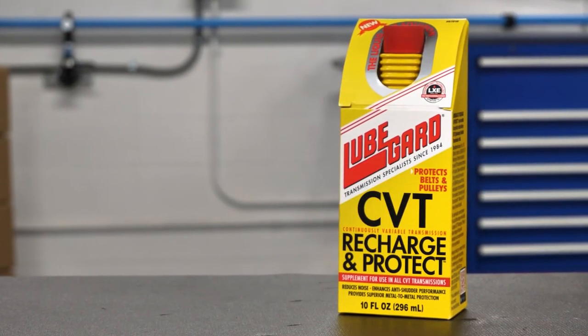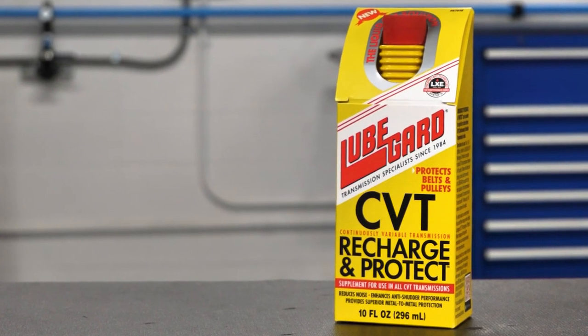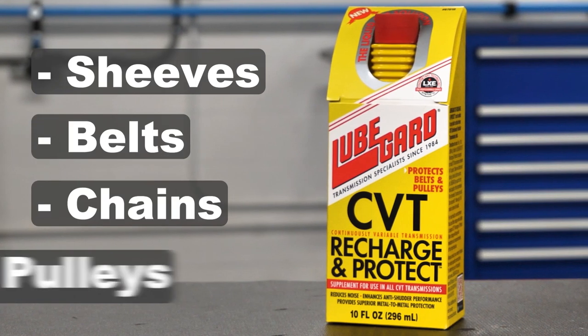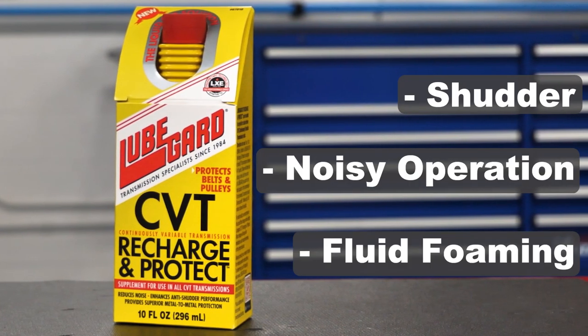LubeGuard CVT Recharge and Protect is a concentrated additive formulated to provide extreme pressure performance and anti-wear protection for sheaves, belts, chains, and pulleys in order to prevent slippage. It solves problems like shudder, noisy operation, and fluid foaming.